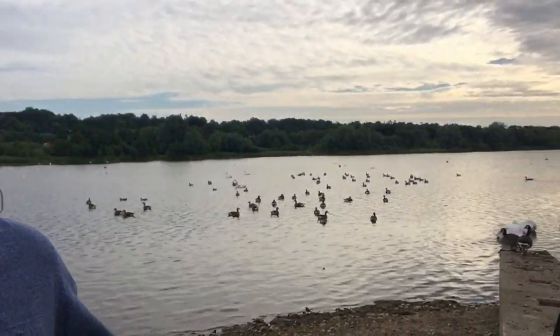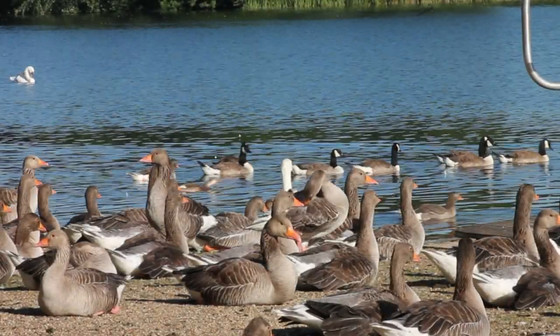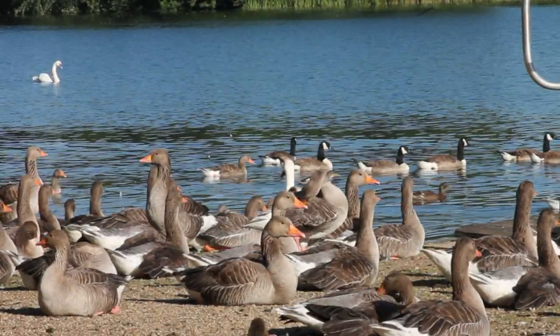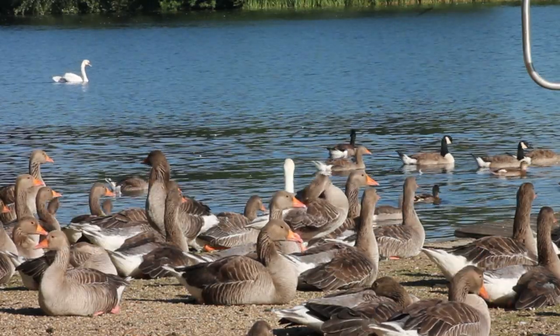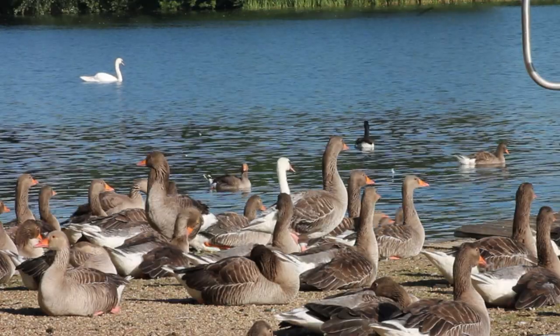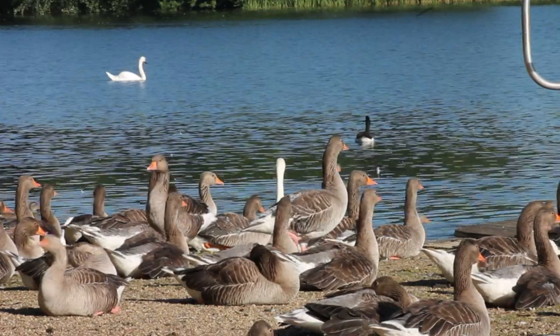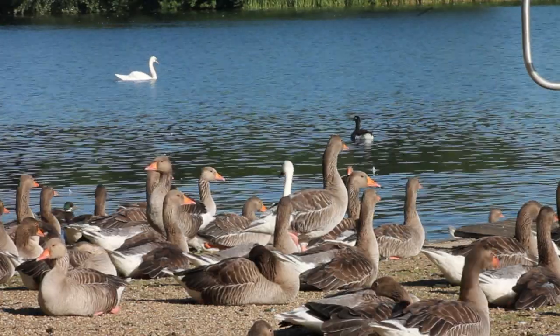So that's enough history about the place. The real reason that we've come here today, as the real reason is we go to everywhere we visit, is to see the wildlife. So let's take a closer look. With its large body of water, extensive areas of aquatic vegetation and surrounding grassland, Whitlingham provides a great habitat for waterfowl.